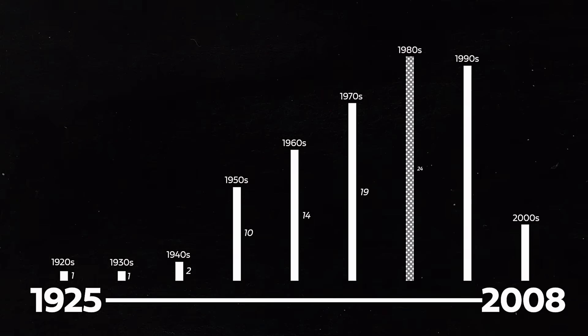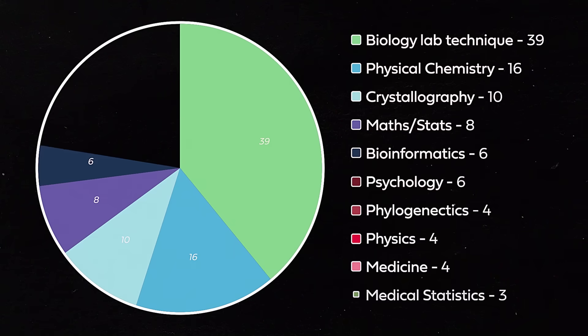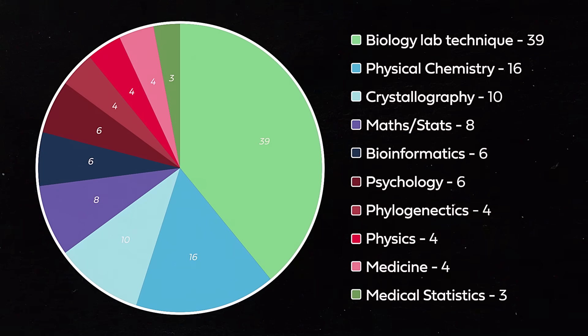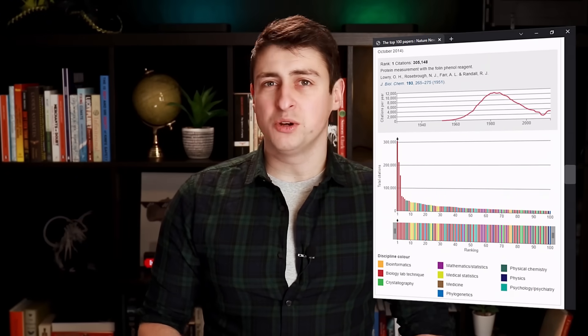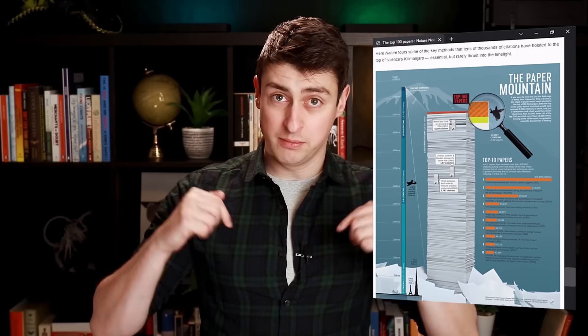The oldest paper in the top 100 was published in 1925, and the youngest in 2008, with the decade seeing the most entries being the 1980s — plenty of time to accrue citations. In terms of subjects, biology dominates the list. 39% of all the papers described techniques used in biology labs, and over 50% were related to the study of living beings in some way.